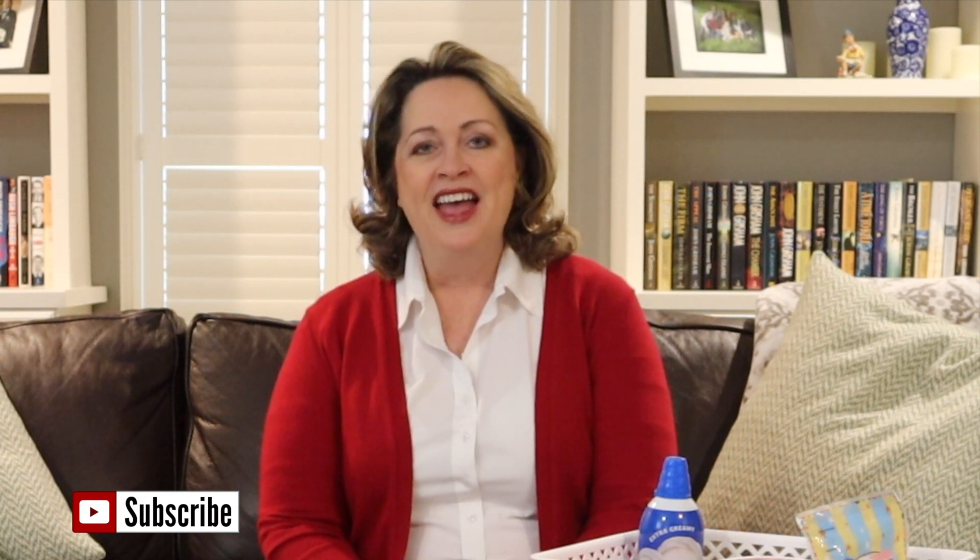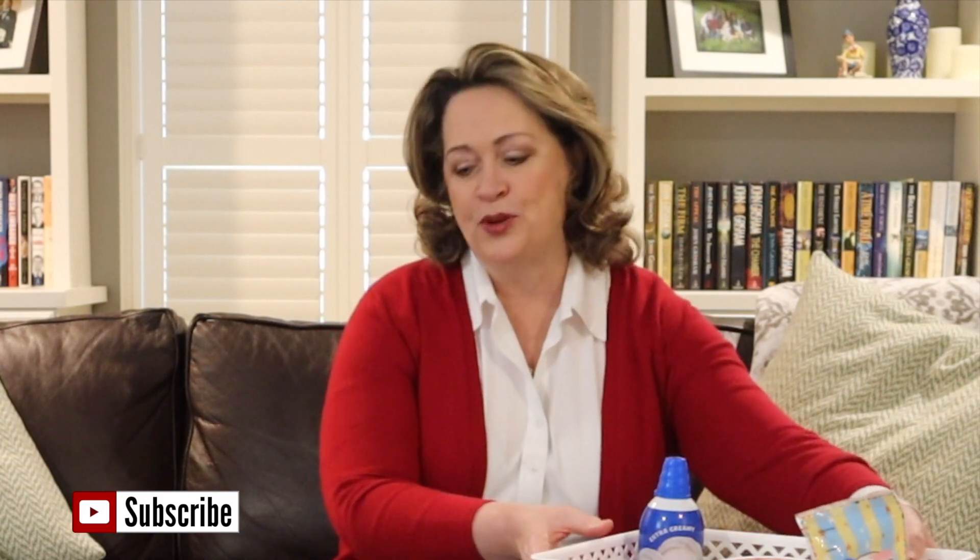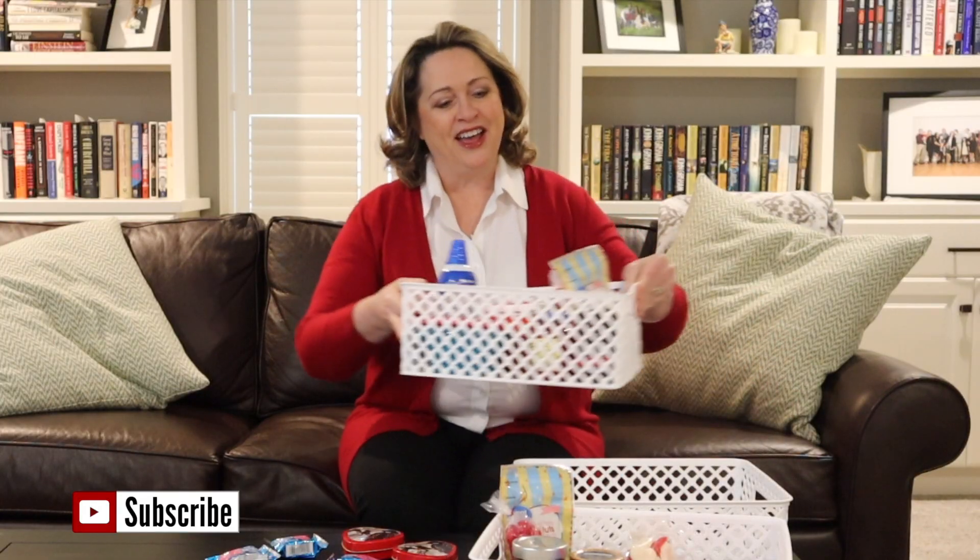But with us having so many grandchildren, and that number just keeps growing, I wanted to do something that was more simple. So last year I started doing just a family gift that we would deliver. And that's what I'm going to show you today — some of what we're taking this year.